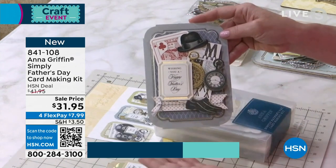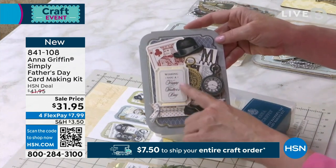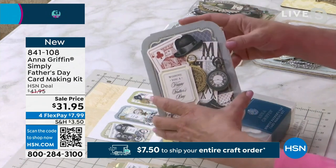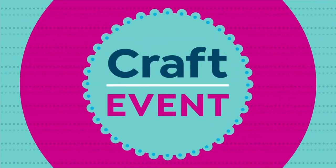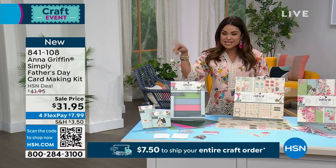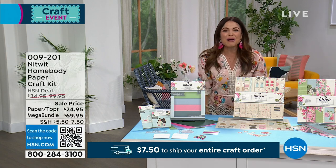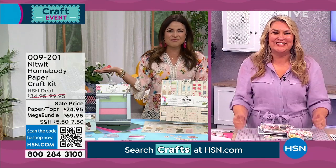I've got all the heavy hitters in my next two hours today — all the big crafting queens. Sara Davies from Crafter's Companion is bringing us some goodies today. Sara, I saw that you are teaming up with Knitwit Homebody to bring us an incredible set. Welcome in. I'm so happy we get to work together today.